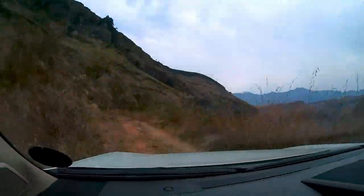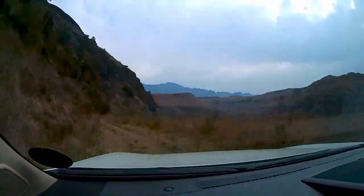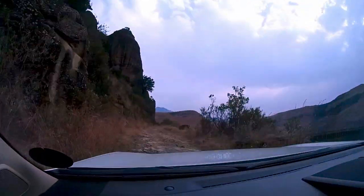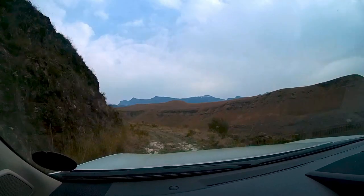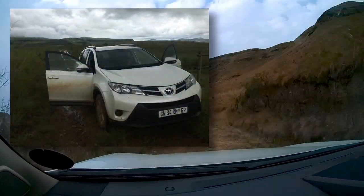We headed off to Cathedral Peak via Bergville, our destination the Kambalala Hut. The hut is owned by the Mountain Club of South Africa and is situated near Dedima Resort, up Mike's Pass — a steep and rough track that can get very muddy in the rain, as we discovered one rainy day in February this year.